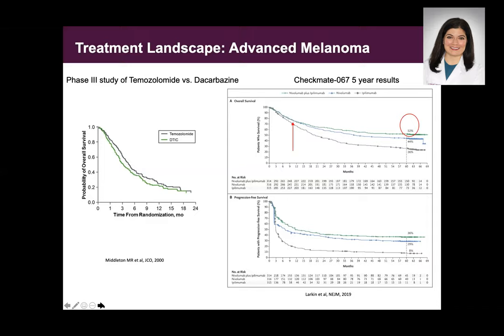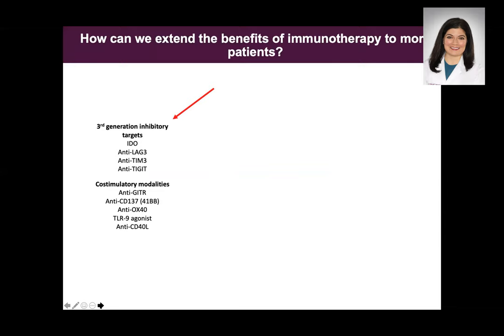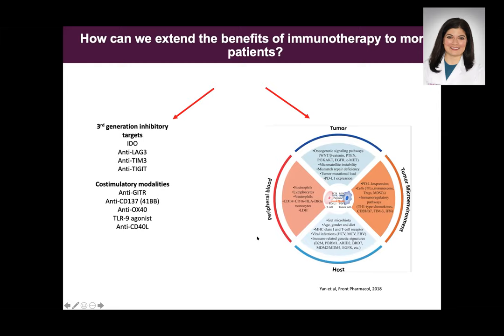So how can we extend the benefits of monotherapy to more patients? This is really what myself and my partners spend all of our time thinking about. We are now trying to take a more holistic 360-degree approach, looking at the tumor itself, the tumor microenvironment, the host — as Dr. Devar beautifully spoke on with the microbiome — and even the peripheral blood. We have spent a lot of time thinking about how the tumor microenvironment might impact responses to immunotherapy.